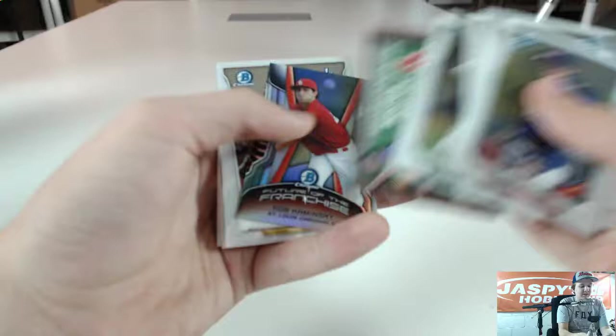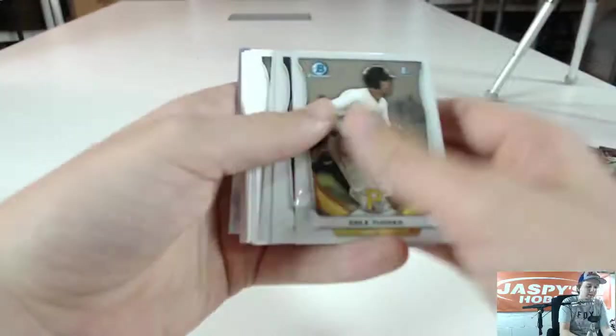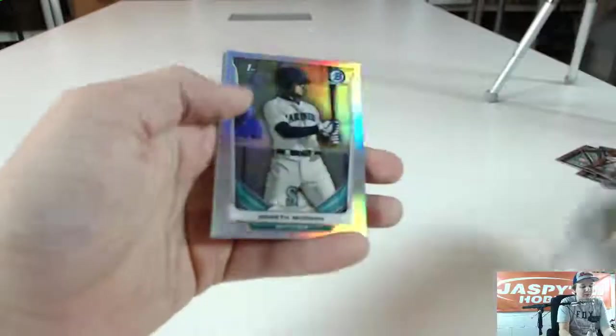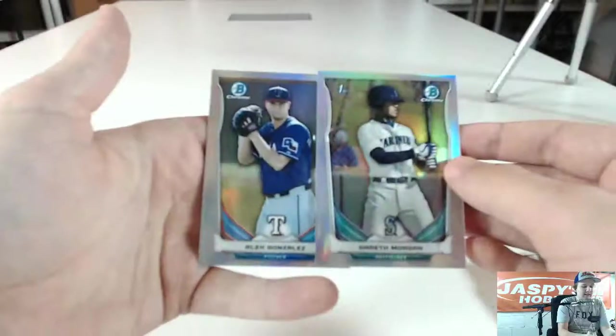Andrew Morales — there's an Oriole, Josh Hart, right when you say it. Alright, last pack — good luck. Alright, Red Sox insert Rob Kaminski Mini, and finish off the box with Gareth Morgan and Alex Gonzalez. So that was Bowman Draft Jumbo number 2 — we made it.